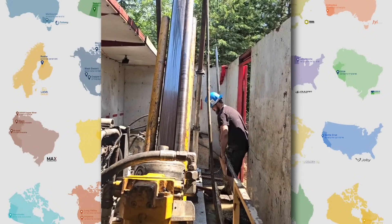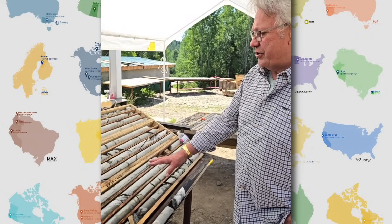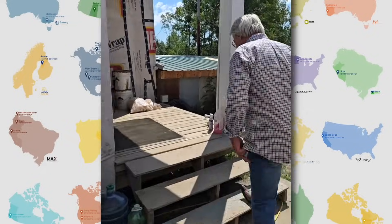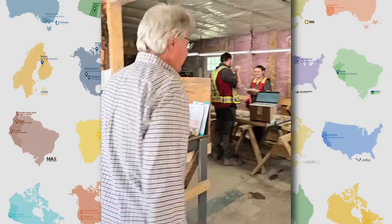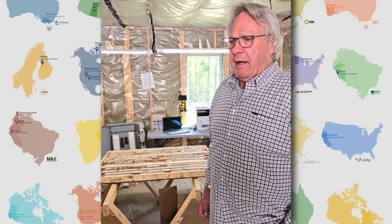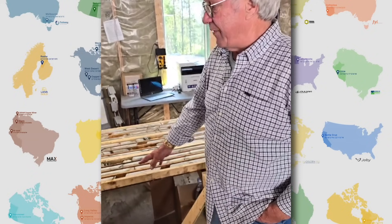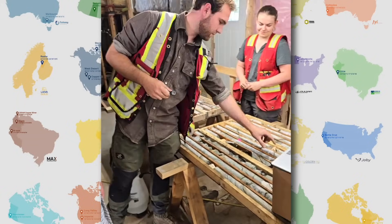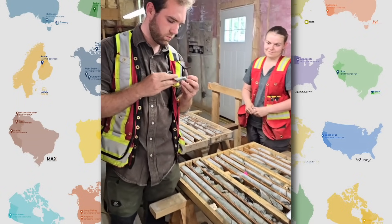Frank, you've got a whole team on site — how about you show us around and introduce them? So this is where some of the logging is done right here, and then inside we log further. There's logging going on here — this is Sebastian and Julia. Frank, how many meters are you currently logging per day? We're probably doing more than a hundred feet a day, so about 30 meters. Sebastian will show you a specimen — this is it.